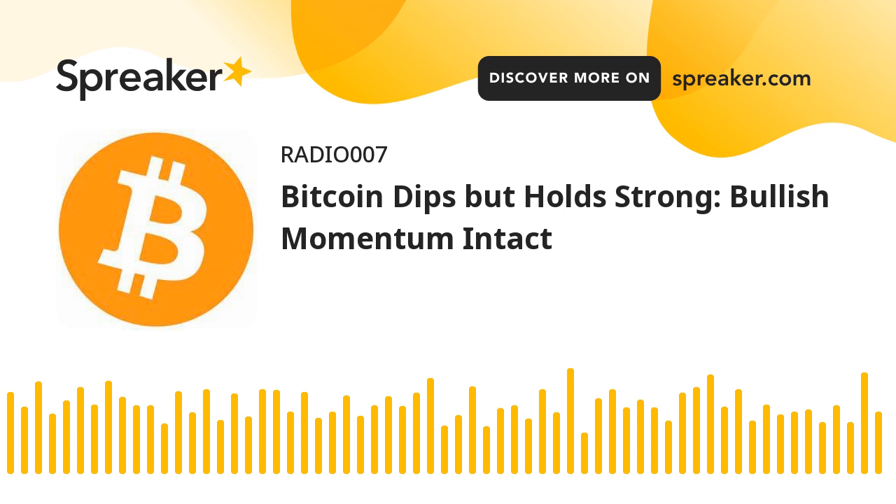The price is now facing resistance near the $70,500 level. The first major resistance could be $71,200. The next key resistance could be $71,850. A clear move above the $71,850 resistance might send the price higher. In the stated case, the price could rise and test the $72,500 resistance.